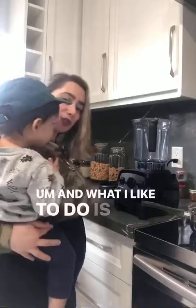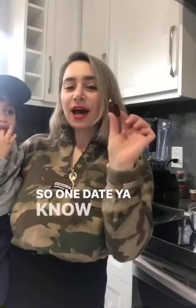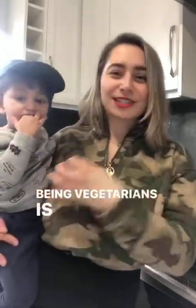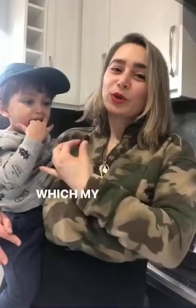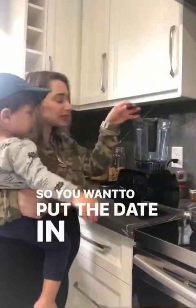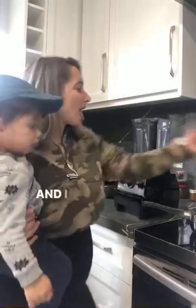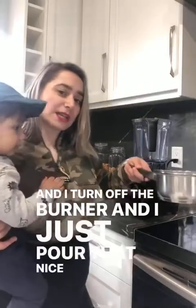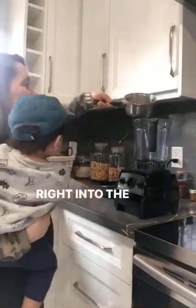What I like to do is put one date into the milk. Dates are packed with iron — being vegetarians, it's just an extra little gem for us. And it just helps to sweeten the milk, which my little one loves. So you want to put the date in the jar? Thank you. And I turn off the burner and I just pour that nice warm steaming milk right into the Vitamix.